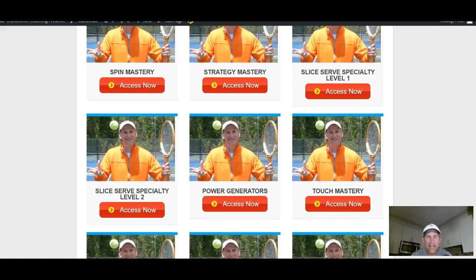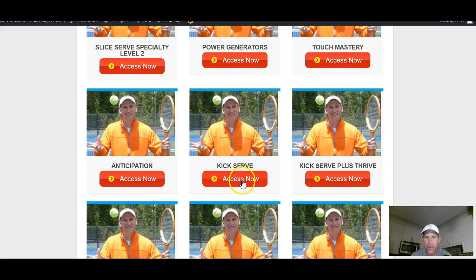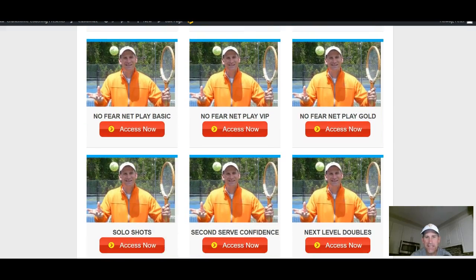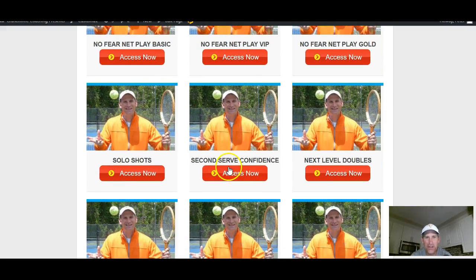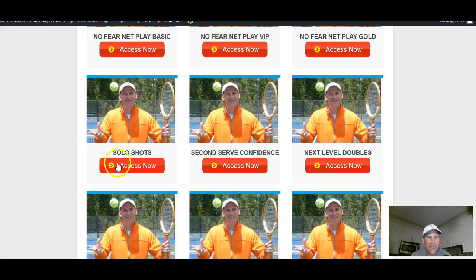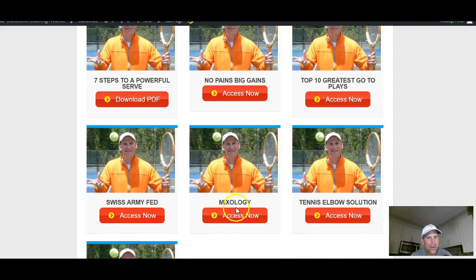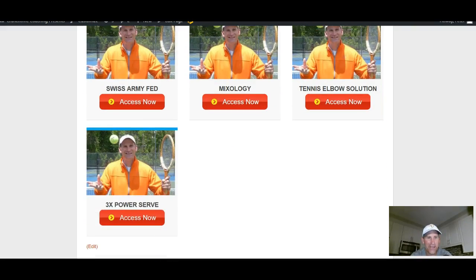Anything you see that says 'register now' and you want — because I know a lot of people said they really want to improve their kick serve, slice serve, or second serve. In the comments, lots of people were talking about power but also wanted to improve second serve, slice serve, or kick serve. There's also a solo shots course — a 30-day program on how to practice by yourself — next level doubles, double strategy, 10 greatest plays of the pros, no pain big gains for physical conditioning, 30-day workout, Swiss Army Fed, and tennis elbow solution.